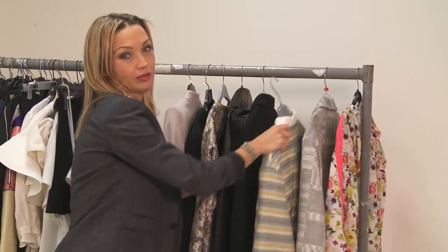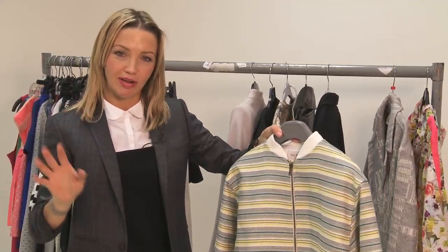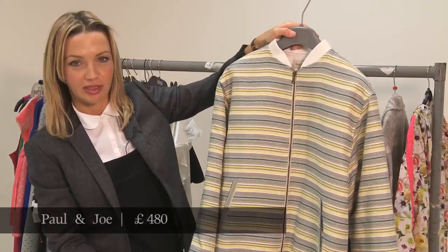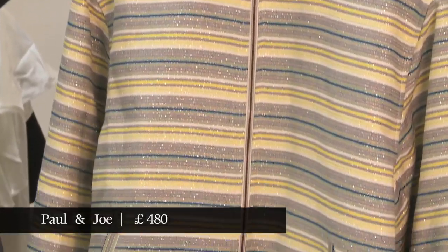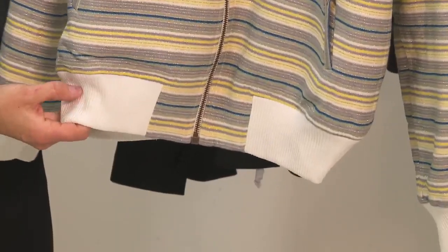Moving away from the jacket that was probably black over winter, you now have this one which is quite bumptious and energetic and forward-looking — from Paul and Joe. I love these shiny buttons and the little silver thread that runs through it.